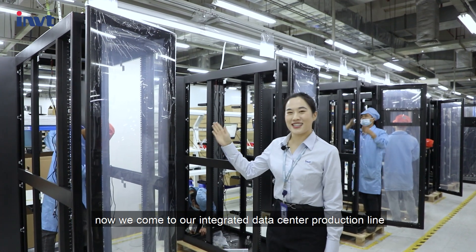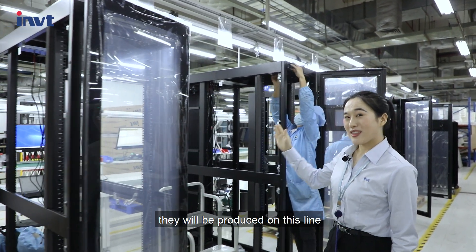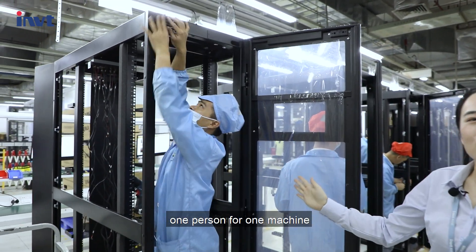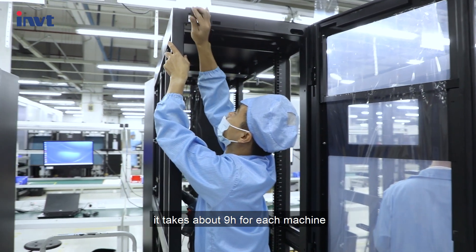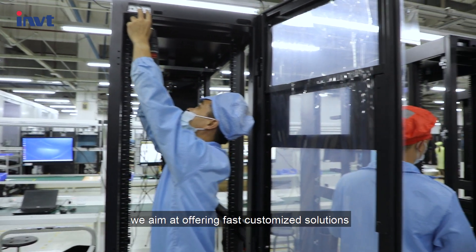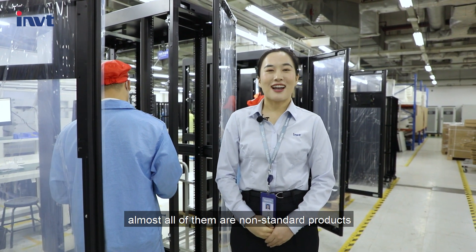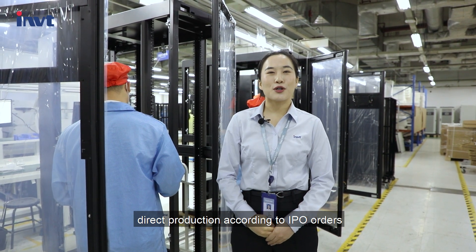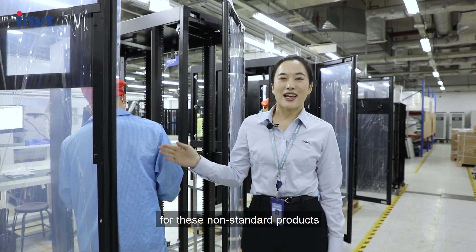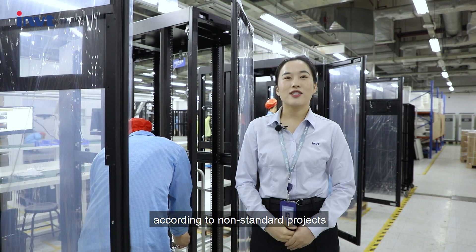Now we have come to our data center production line, where our small and medium data centers are produced. We use a self-production mode to assemble one person per machine. It takes about an hour for each machine from being processed online to warehousing. We aim at offering faster customized solutions to our customers. Almost all standard products are produced directly according to IPO orders, which can greatly meet the individual needs of customers. For non-standard products, in addition to standard function tests, we will also conduct additional tests according to non-standard project requirements.